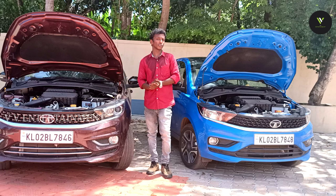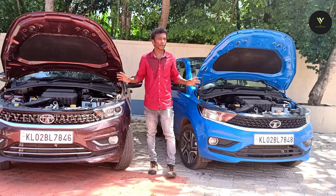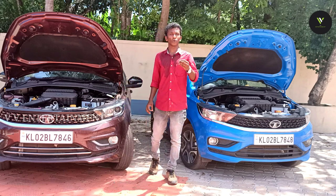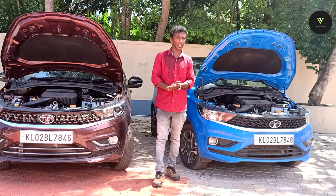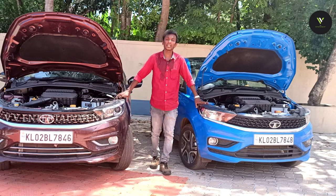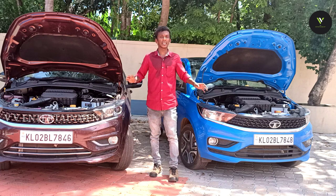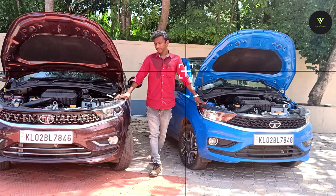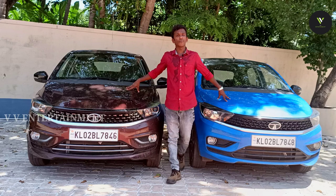Let's talk about the engine. We have a 1.2L 3-cylinder engine. We have a diesel option too. It comes with a 5-speed manual transmission. We have 71ps power and 113Nm torque. The car gives about 10 km mileage. In the Global NCAP crash test rating, we have a 4-star rating.